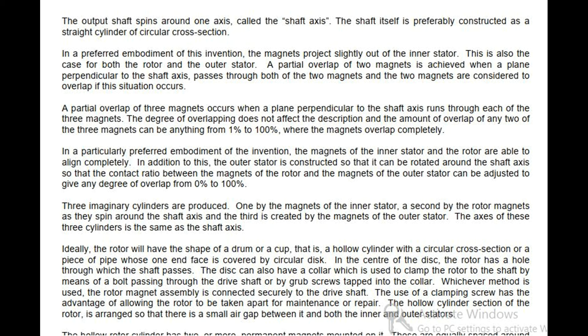Ideally, the rotor will have the shape of a drum or a cup — that is, a hollow cylinder with a circular cross section, or a piece of pipe whose one end face is covered by a circular disc. In the center of the disc, the rotor has a hole through which the shaft passes. The disc can also have a collar which is used to clamp the rotor to the shaft by means of a bolt passing through the drive shaft or by grub screws tapped into the collar. The rotor magnet assembly is connected securely to the drive shaft, with the clamping screw allowing the rotor to be taken apart for maintenance or repair. The hollow cylinder section of the rotor is arranged so that there is a small air gap between it and both the inner and outer stators.